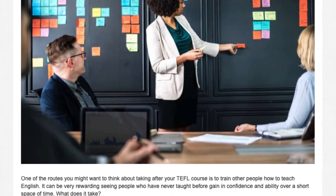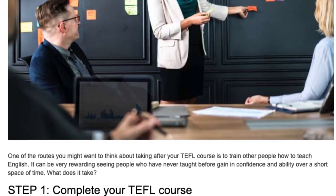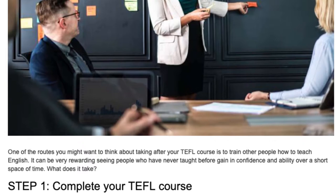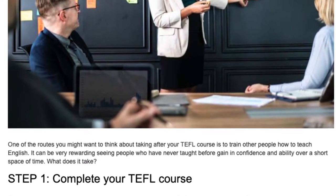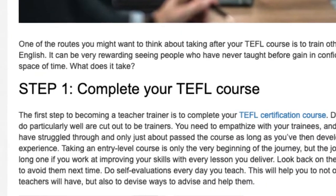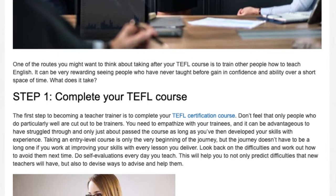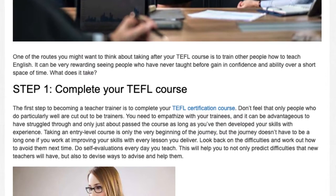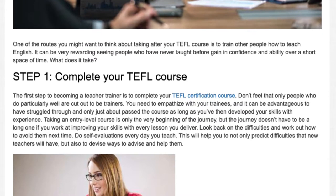Steps to Becoming a TEFL Trainer. Don't feel that only people who do particularly well are cut out to be trainers.